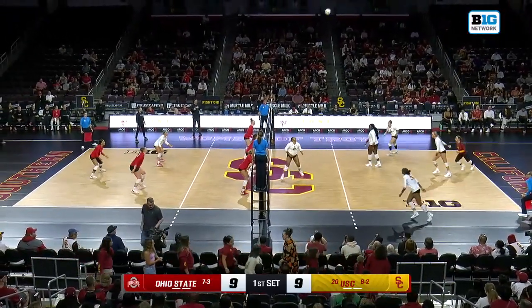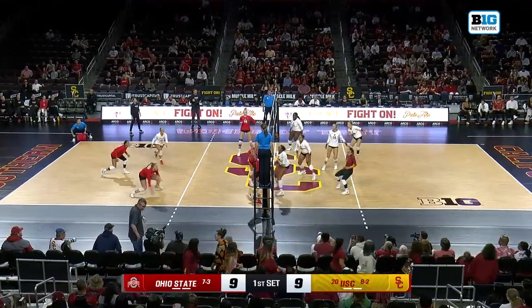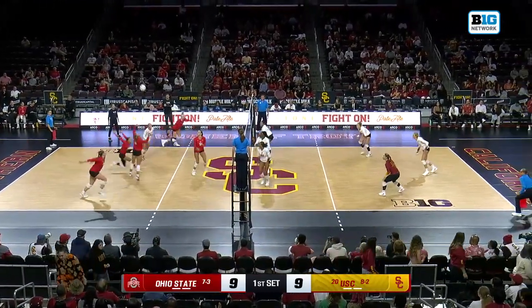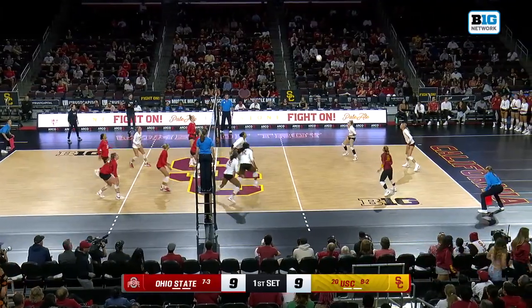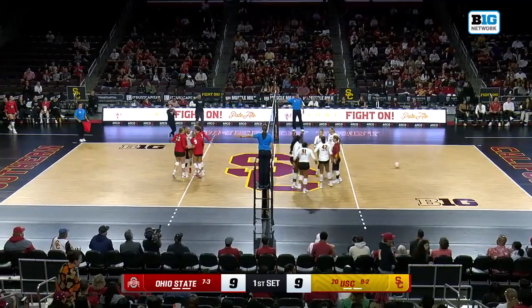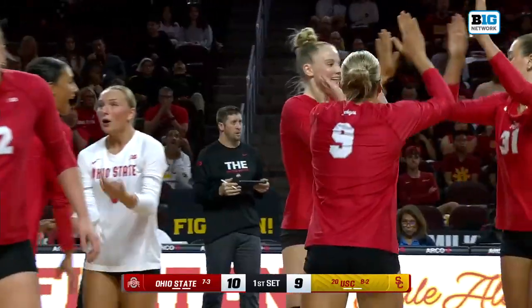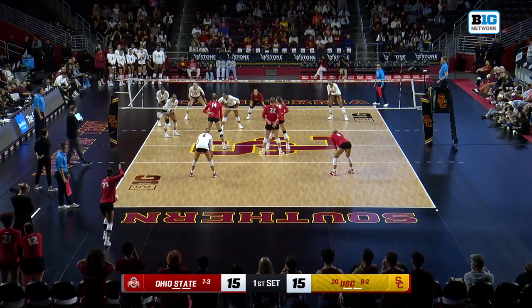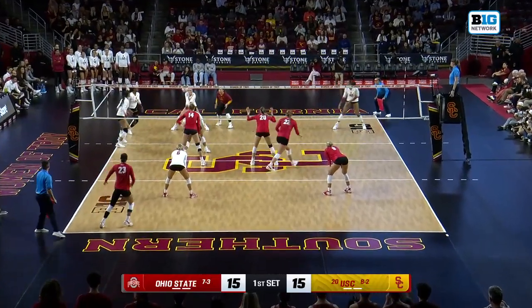Tough serve. Nicely handled by Trubent. Londot again. Dug by Gosnell. And that ball blocked — blocked beautifully that time out of the middle by Eloise Brandui, 6'3", sophomore. Londot now three kills on seven swings with three errors.